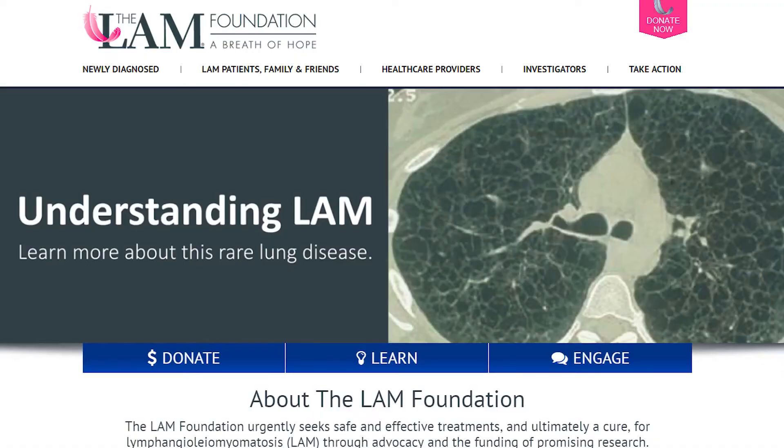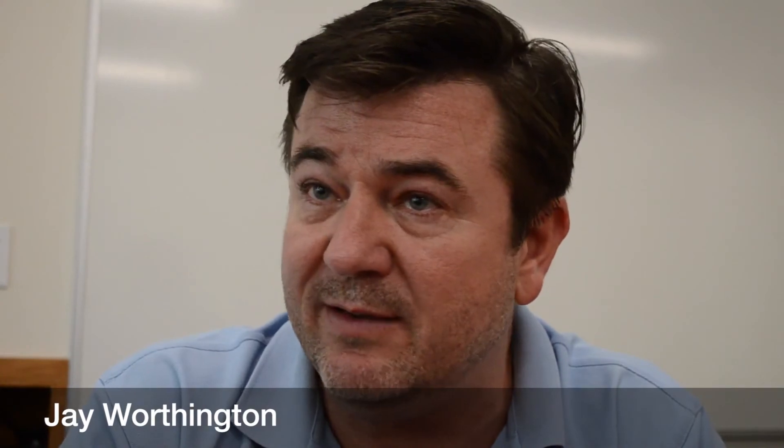We looked at a disease which might be considered an orphan disease — LAM, lymphangioleiomyomatosis. I didn't realize at the time that the reason we were looking at it was that a dear friend and classmate had the disease. The project started as a small word-of-mouth social media campaign called the balloon challenge.